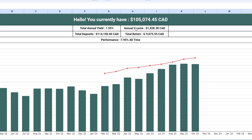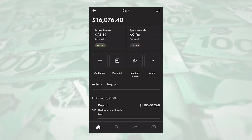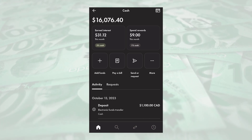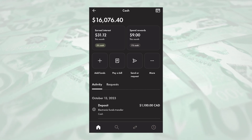This week my entire portfolio is valued at $105,074.45. Of that, I have $89,334.67 in my Wealthsimple Trade and the remainder is in my Wealthsimple Cash account earning 5% interest, where I have $16,076.40.